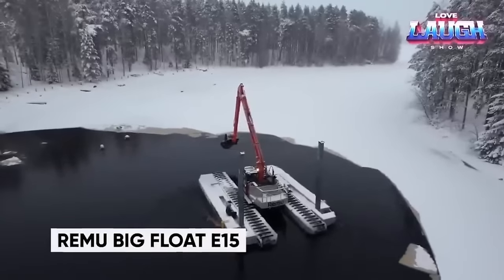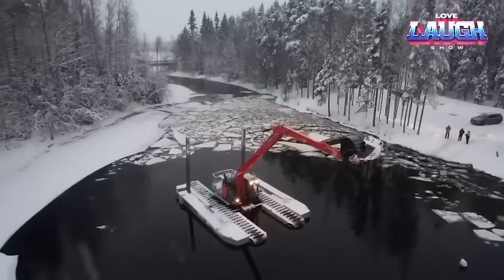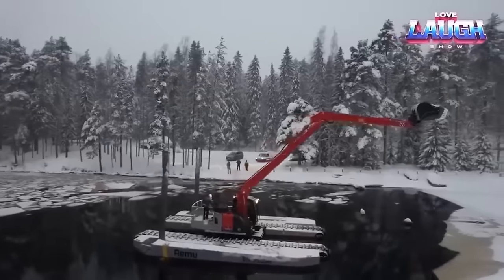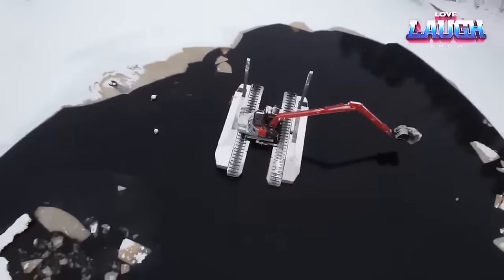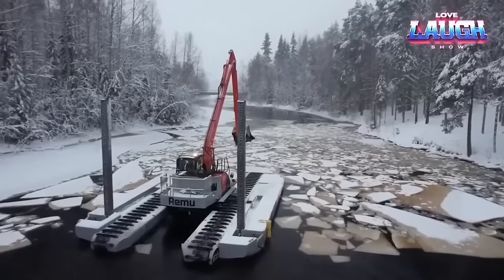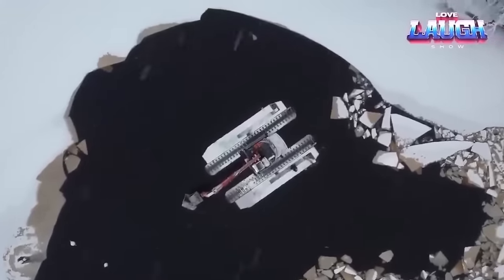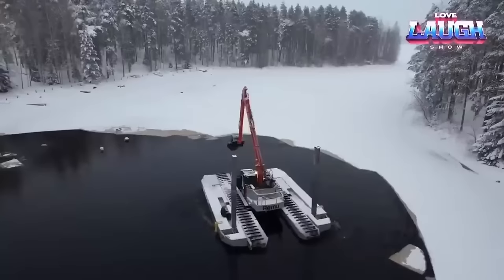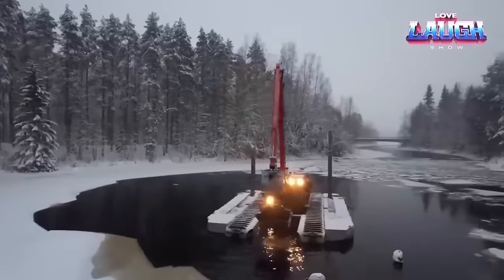Introducing the RIMU E-15, a versatile amphibious excavator built for year-round operation on water and in swampy terrains. This powerhouse is your ultimate solution for tackling challenging tasks in the most demanding environments. With a robust engine and a sturdy hard-steel frame, the E-15 is equipped to reach depths of up to 16 feet and hoist an impressive 24 tons. Transporting the E-15 is a breeze, thanks to its adjustable features that allow it to narrow down to a width of just 9 feet — easily loaded onto a trailer. Whether you're engaged in construction, land clearing, or responding to natural disasters, count on the RIMU E-15, the amphibious excavator ready to tackle any task.